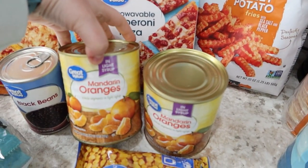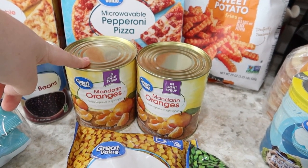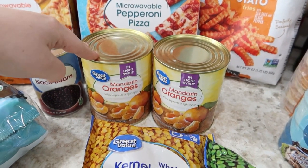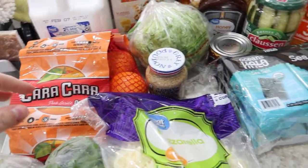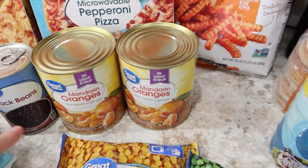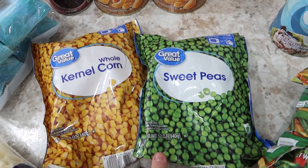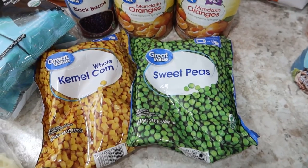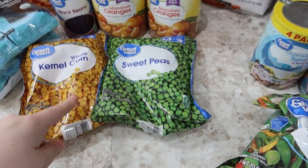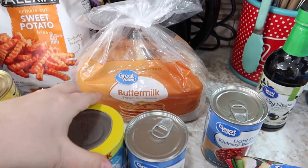Two cans of mandarin oranges — good for the kids as a side item for lunch or dinner. One can usually lasts about two meals for the two of them, so I got two cans. I'll be eating the fresh Cara Cara ones. Will would also eat the canned ones. Frozen corn and frozen sweet peas, Great Value brand — I think it's for the cowboy stew. Frozen buttermilk pancakes for the kids — a great quick breakfast item.